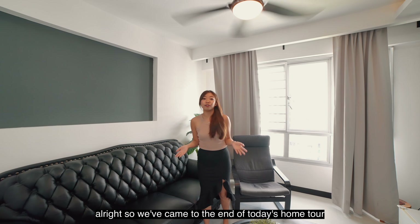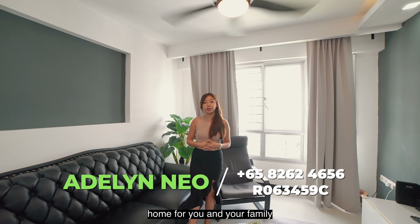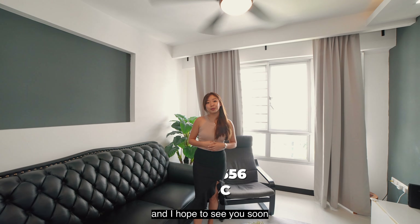We have come to the end of today's home tour. If you are looking for a cosy home for you and your family that is on a high floor, surrounded by amenities and with a great view, feel free to contact me at the number below. I hope to see you soon!